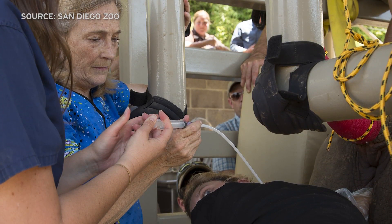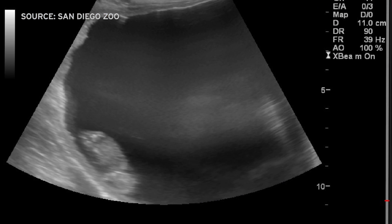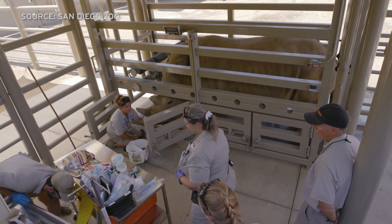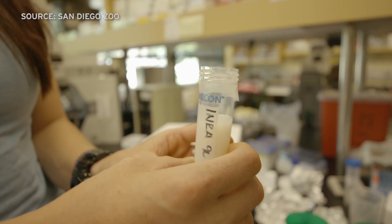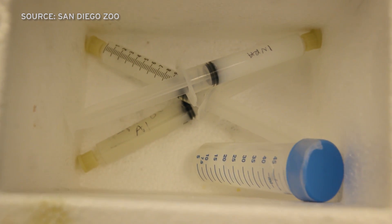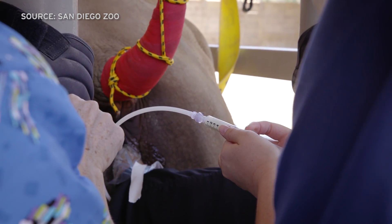Durant and Pennington have tried artificial insemination with another rhino, but this pregnancy is the first to work using the techniques developed here. Special tools had to be designed to navigate the tricky birth canal, and protocols were developed for freezing sperm so the material remains capable of fertilization. Delivering the sperm at the right time is key.